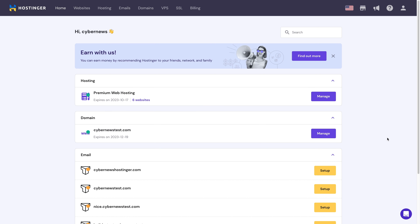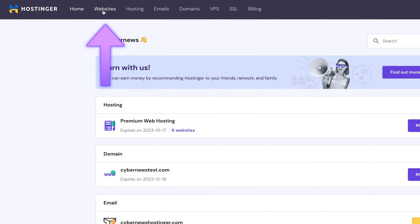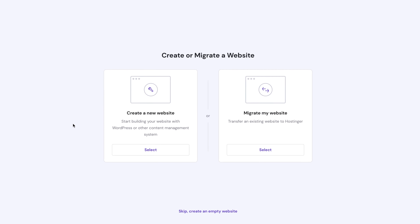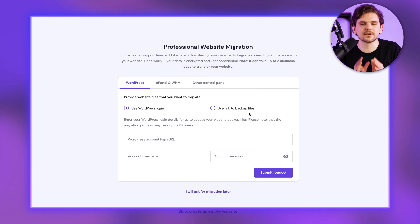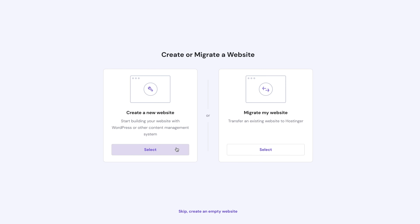Here we are at the main H-panel window. To install a new WordPress site, click Websites and this big plus right here. You'll get two options: create a new website or move your existing one here. I've transferred a few of my WordPress websites to Hostinger and it was a very smooth process every time. But we're here to create something new, so click Create a new website.